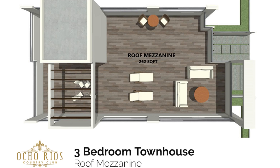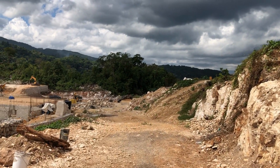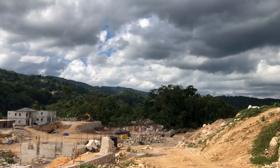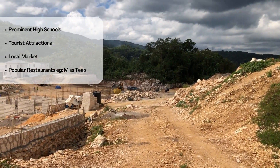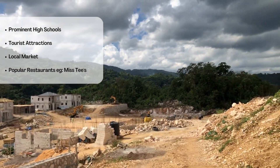Currently, the development is working on phase two, which means that phase one has already been sold off. The homes are 10 minutes away from the town area and located close by prominent high schools, attractions and tourist spots, not to mention in close proximity to the famous Miss T's restaurant, which I visited on my trip there.